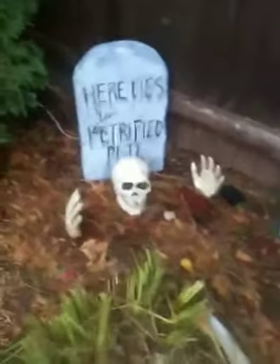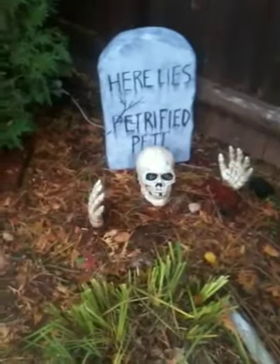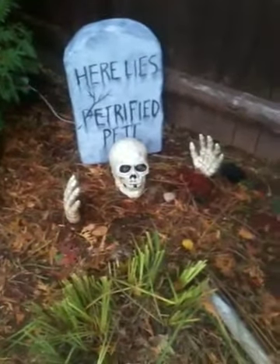Well, happy Halloween everybody! Check out my other videos and you'll see the inside of the house. Boo!